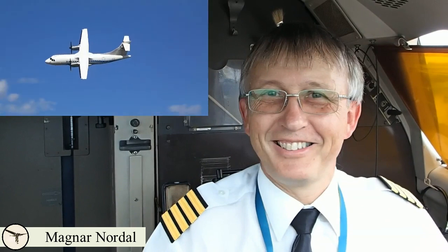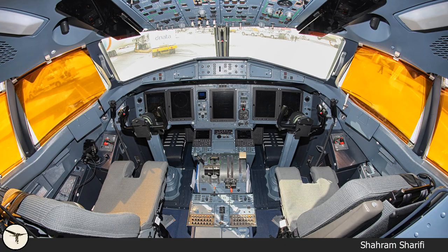Hi, my name is Magnar Nordahl. I am a captain and instructor on ATR aircraft. This video is the first in a series of videos about the cockpit.